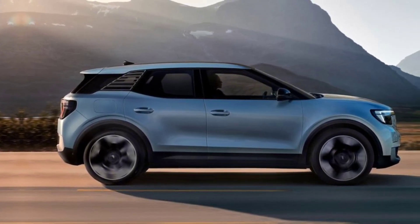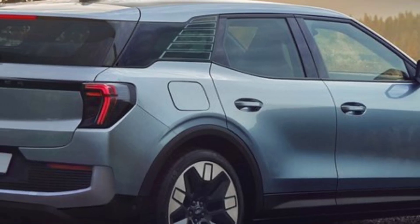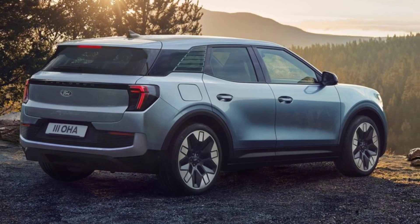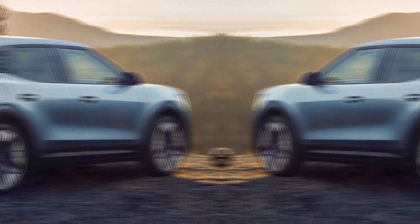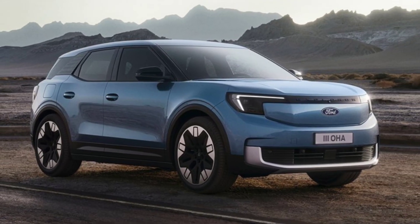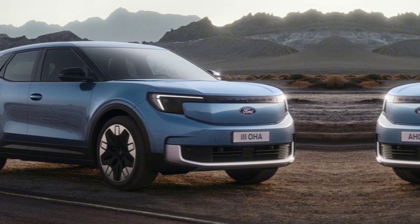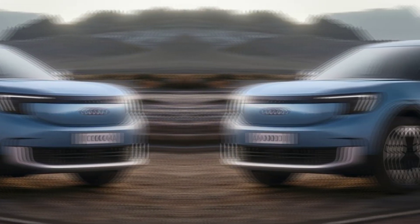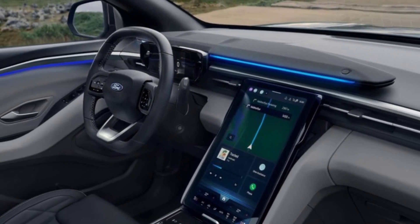First impressions matter, and the 2024 Explorer doesn't disappoint. The exterior boasts a modern and dynamic design with sharp lines and a bold front grille that screams sophistication. Whether you're cruising through city streets or taking on off-road adventures, the Explorer's commanding presence is hard to ignore.